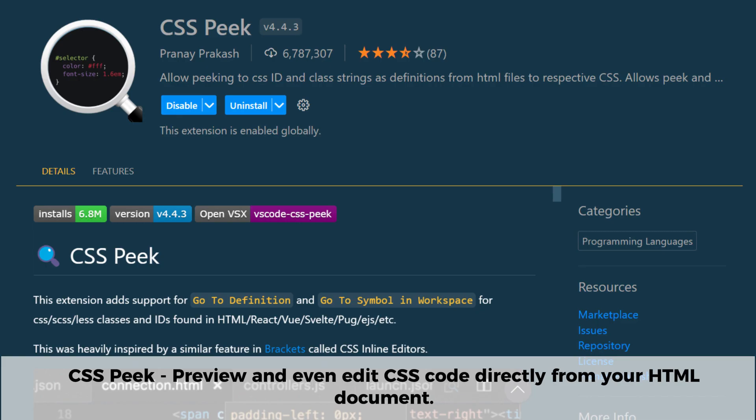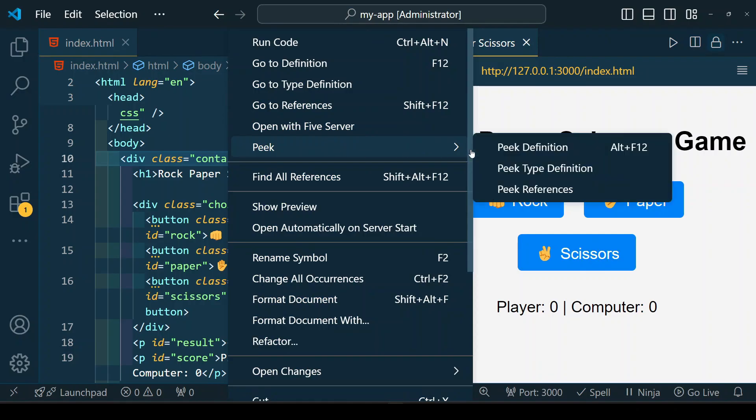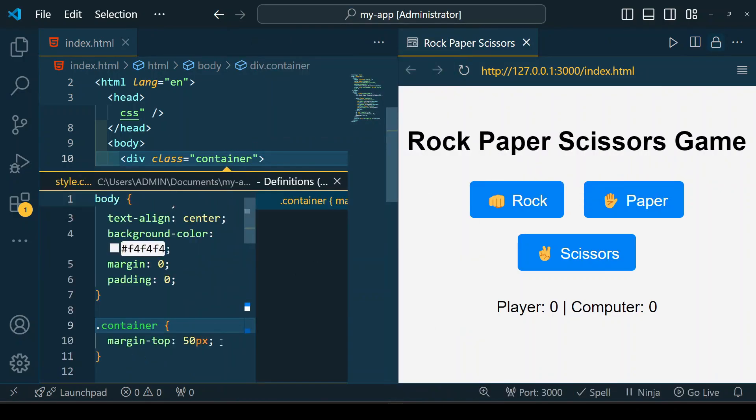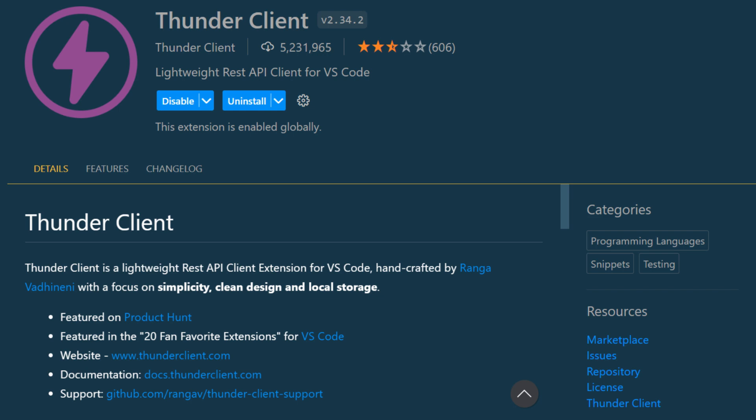The next extension on our list is CSS Peek. This extension lets you preview and even edit your CSS code directly from your HTML document, eliminating the need to switch between files. If you're working on large projects with multiple stylesheets, CSS Peek is a must-have extension for boosting efficiency and reducing context switching.